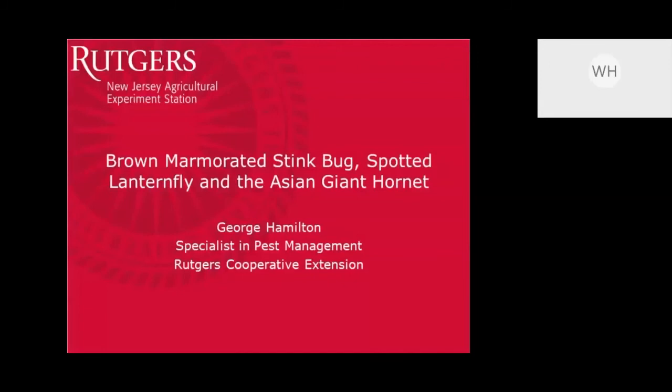We have a great program tonight. We're going to talk about brown marmorated stink bug, spotted lanternfly, and the Asian giant hornet. But we're going to start off by bringing a colleague in from Cornell who's going to give us some exciting news about jumping worms.